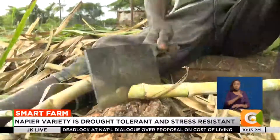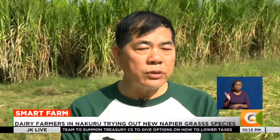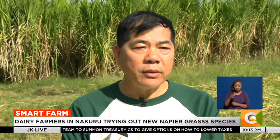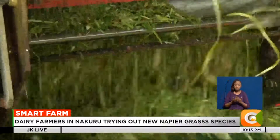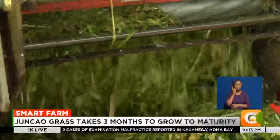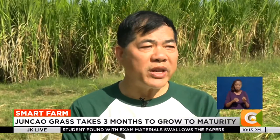Besides animal feed, the Junkao grass has other functions. It is also used in China for desertification and land degradation control, soil erosion control, and also as wind barriers.